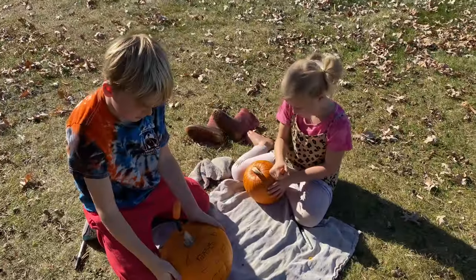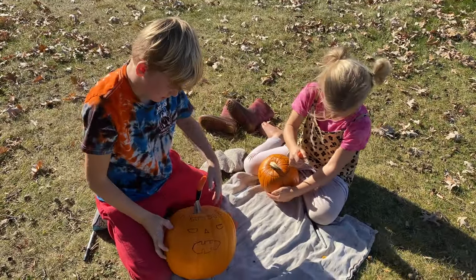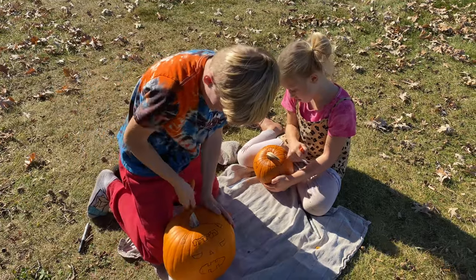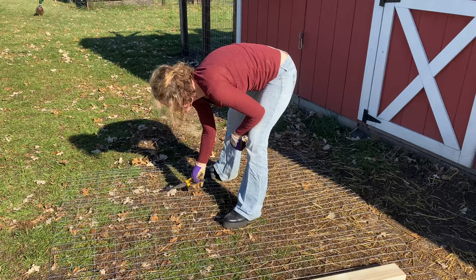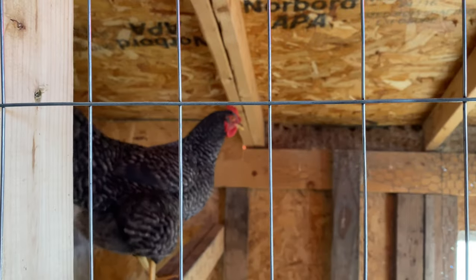What are we on — day two of carving pumpkins? Frankenstein, awesome. You wearing the same outfit as yesterday? It's not bedtime, you should go outside and play.